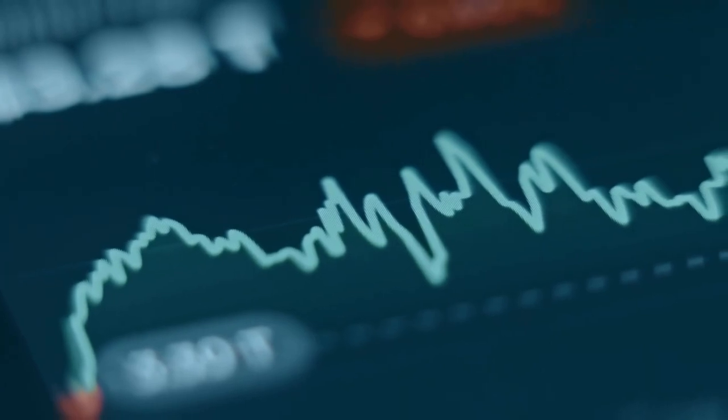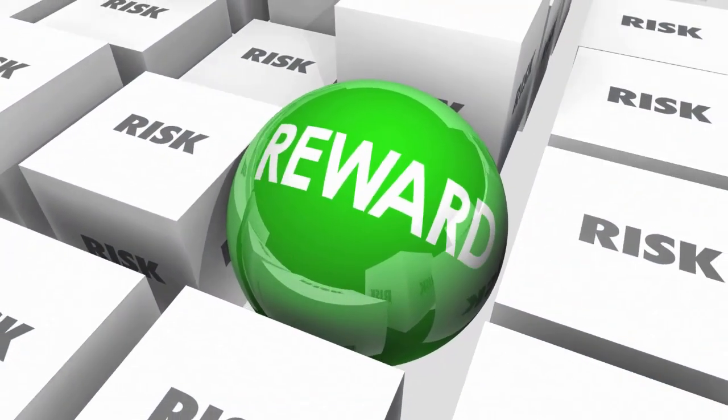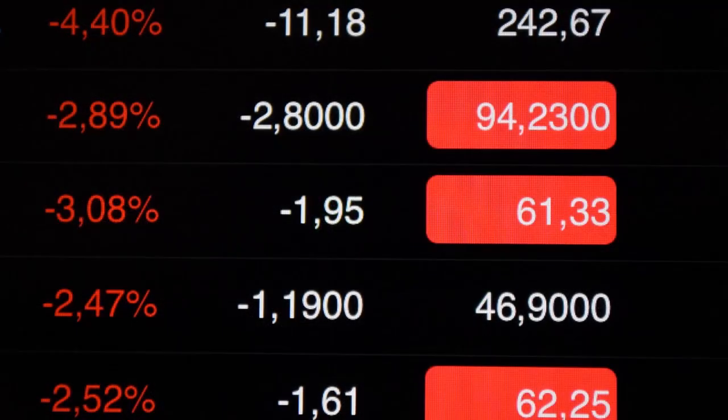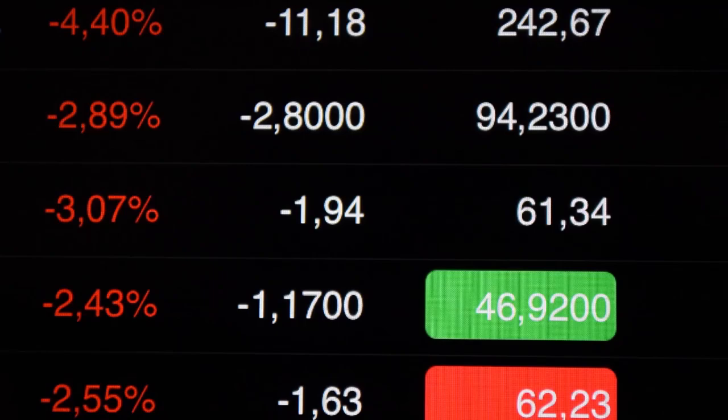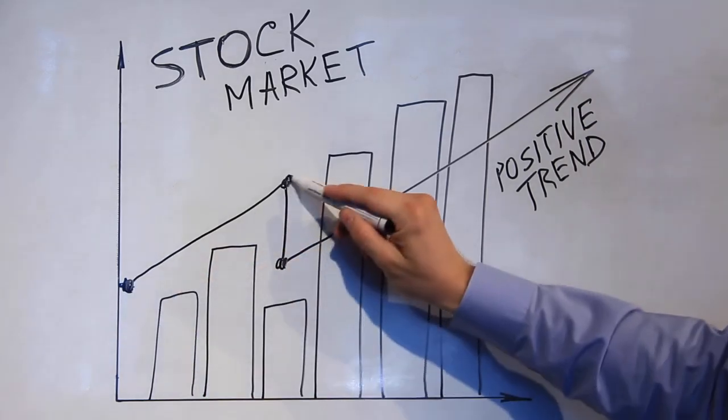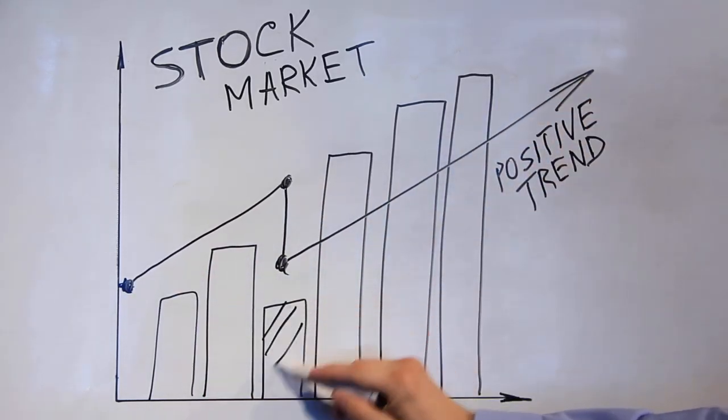Of course, penny stocks are high risk, high reward. They can soar on contract wins, but they can also crash on funding delays. That's why in this video, I'll break down the fundamentals, growth potential, and risk profile of each name so you know exactly what you're looking at.